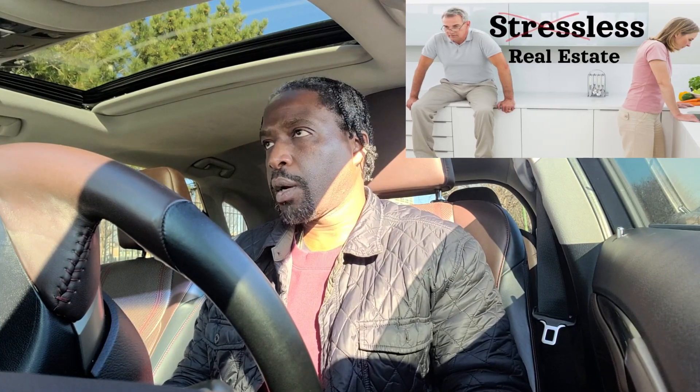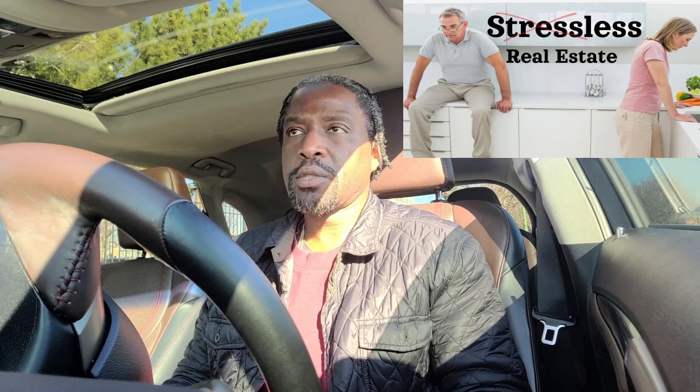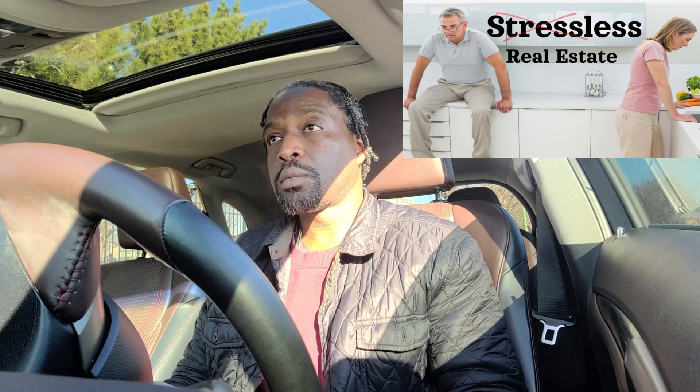We have a free VIP group where we share our experiences, dig deep into the real estate industry — residential and commercial — and answer all the tough questions. It's a free VIP group and we'd love to have you there and grow with us. If you'd like to join, I'll leave the link below in the description.